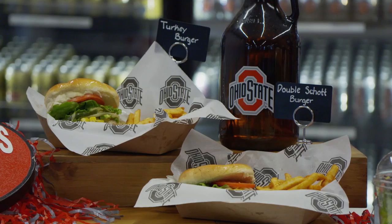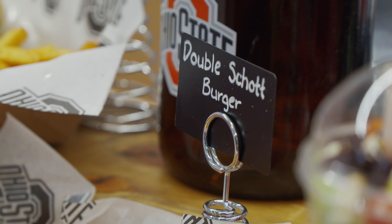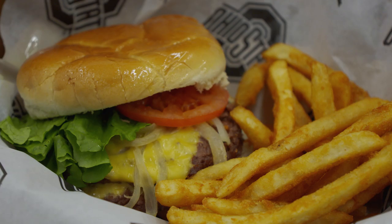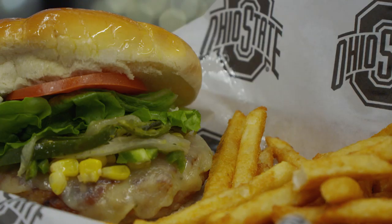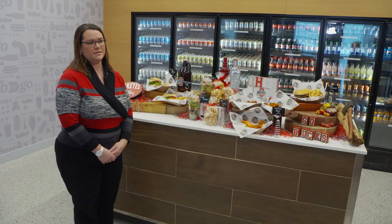We also have our signature burger stand. You're going to see some burgers here — we've got our turkey burger and our signature double shot burger, which has been a fan favorite for a couple of seasons. But at Sear & Stack, you're now going to be able to get seasonal burgers. We're going to do a rotating feature of different flavors and profiles for fans to experience there.